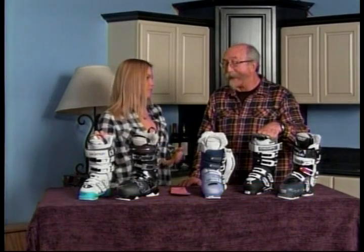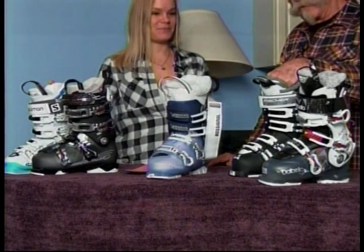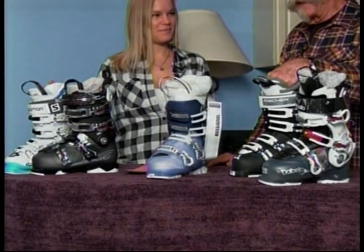They're all ladies' boots because you brought them in. They have really pretty colors and lots of cool features. The manufacturers have been busy over the years. In the 35 years that Precision has been in business, I've seen the transformation from the idea that women's boots were just men's boots made pink, to today where the boots manufacturers make for ladies definitely have ladies' fit in mind — with a lot of features to make the boots really comfortable and perform well on the hill.